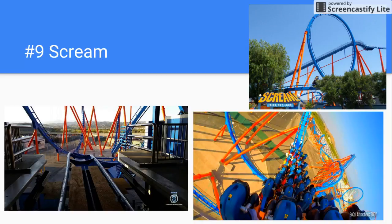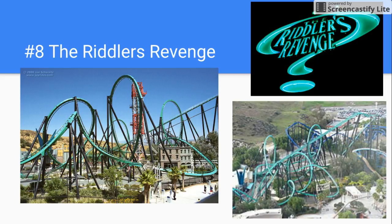Number 8 is the Riddler's Revenge. I don't really like stand-up coasters, but this was a pretty good stand-up coaster. But if this were a floorless coaster, it would probably be the best floorless coaster in the world — it would be the tallest floorless coaster.